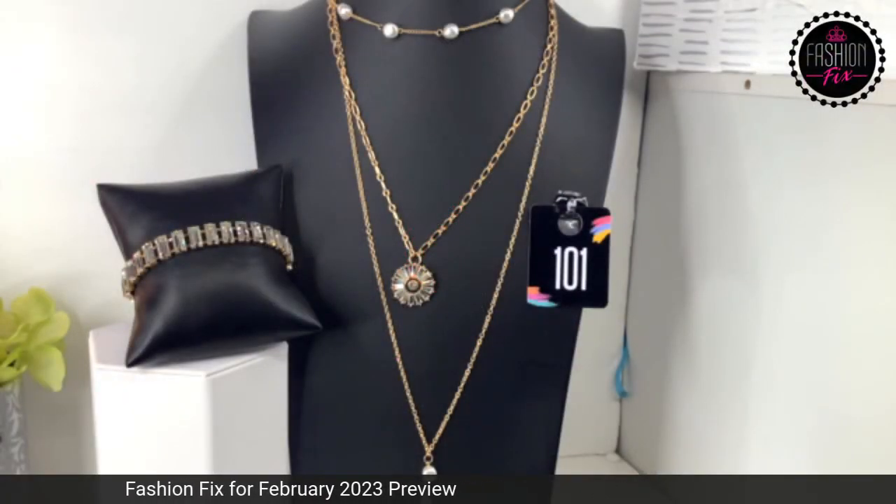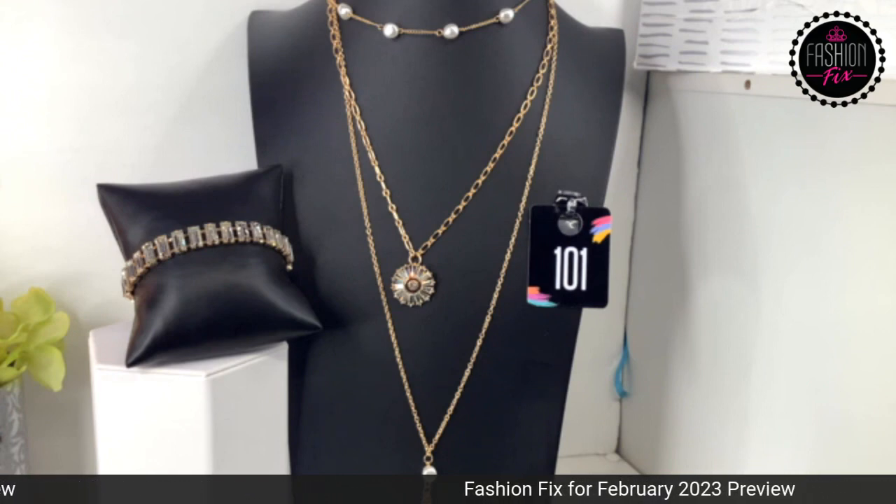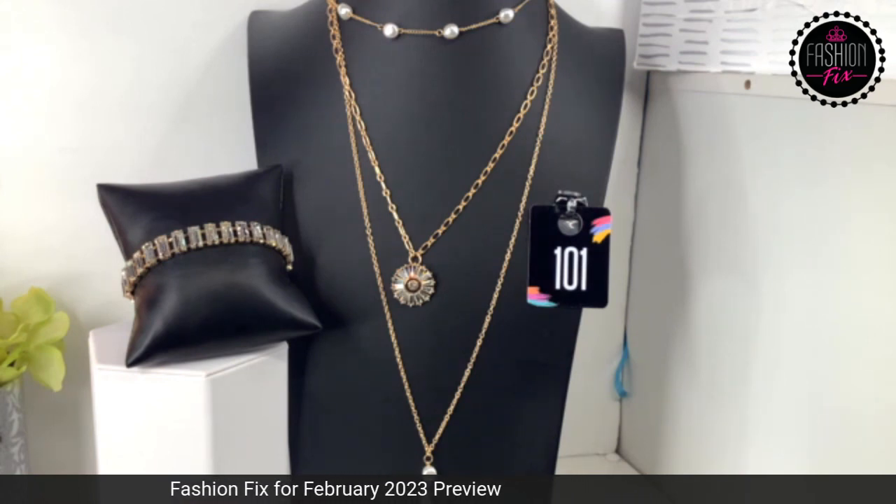Hello, welcome, get in here you guys. I am T. Batiste Thomas Jules. I'm an independent consultant with Paparazzi. This is going to be part two for the Fashion Fix of February 2023.